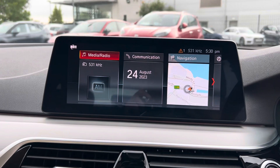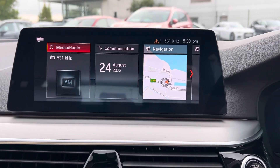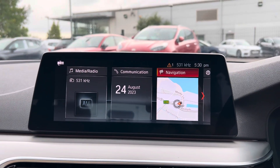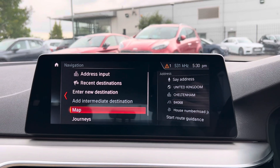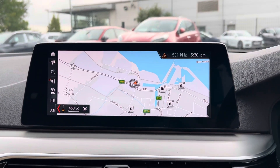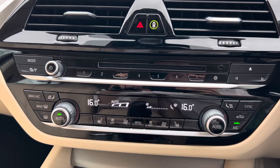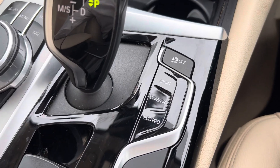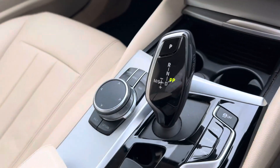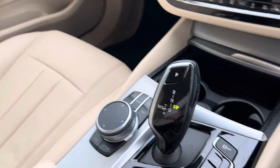Coming to your main infotainment system, you've got media and radio — so Bluetooth connectivity, DAB and FM radio, and also built-in satellite navigation. Coming down to your climate control, you also have three different driving modes: sport, comfort, and eco pro. Your main controls for the infotainment system are just to the left of the automatic gearbox.